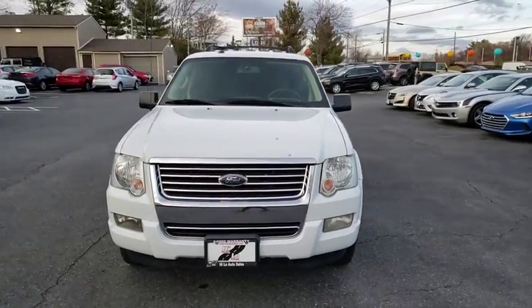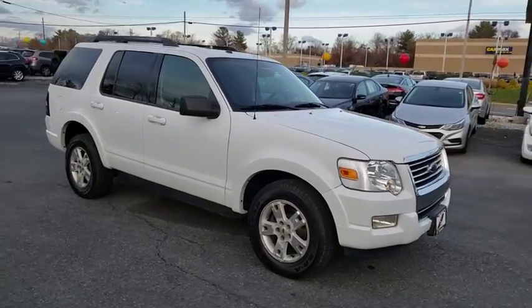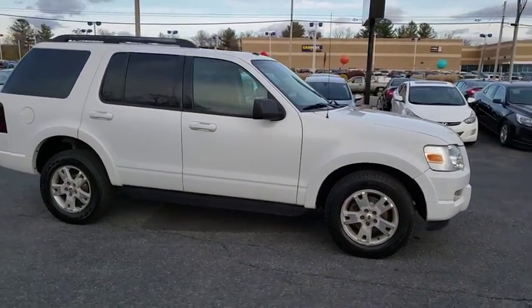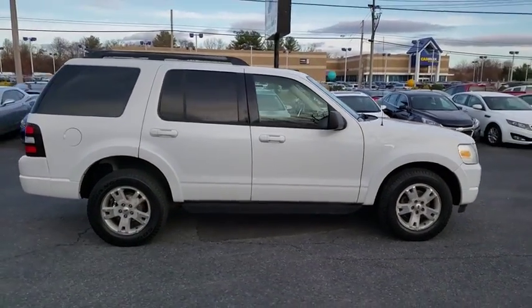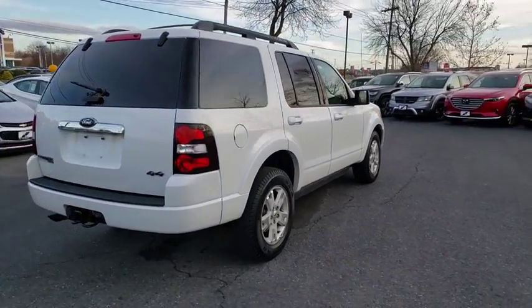We are pleased to show you the 2010 Ford Explorer. You've got a lot of capabilities to call on in a Ford Explorer. Don't underestimate your choices. This vehicle has less than 50,000 miles. Here are some of this vehicle's great options.